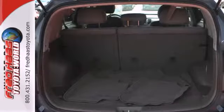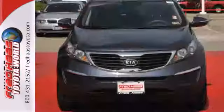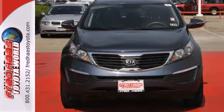With its spirited performance, great fuel economy, and solid build quality, the Sportage goes right to the head of its class. See it for yourself today.